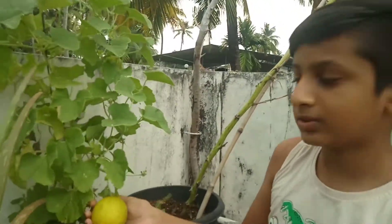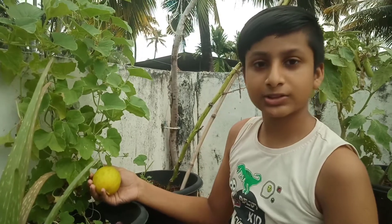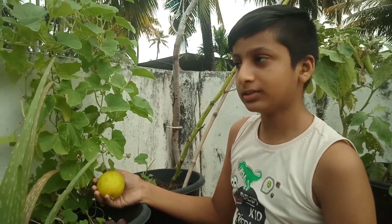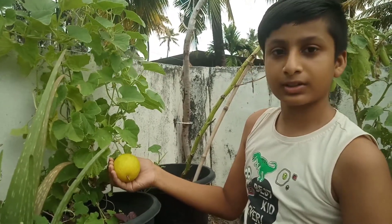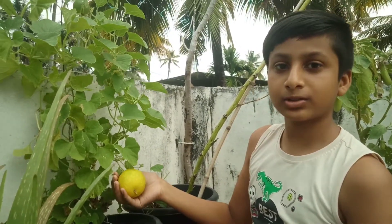These round cucumbers help us to hydrate our body. They also prevent us from cancer and diabetes, are good for skin, and also prevent inflammation and heart diseases.